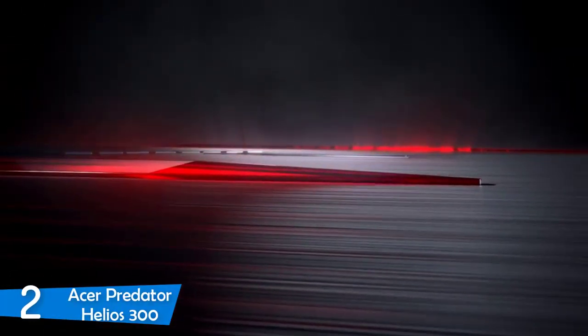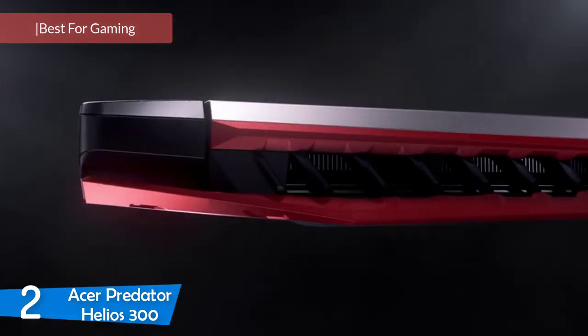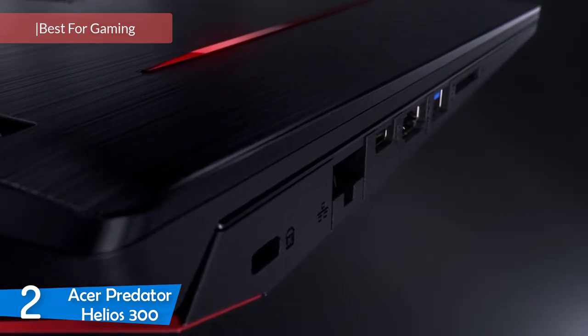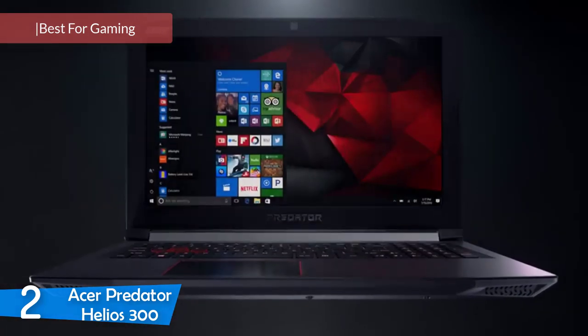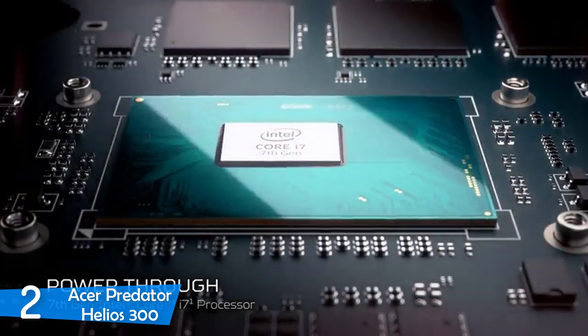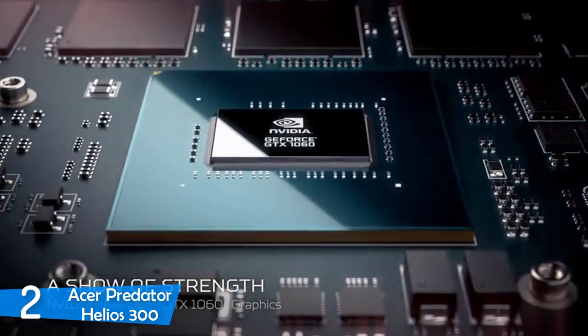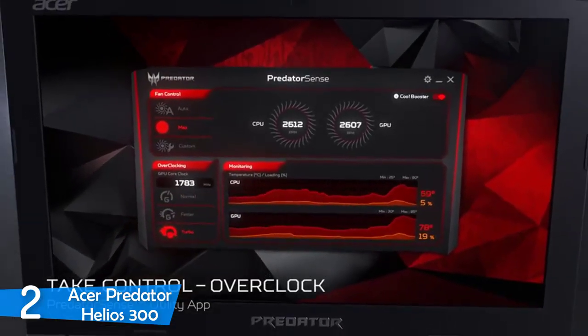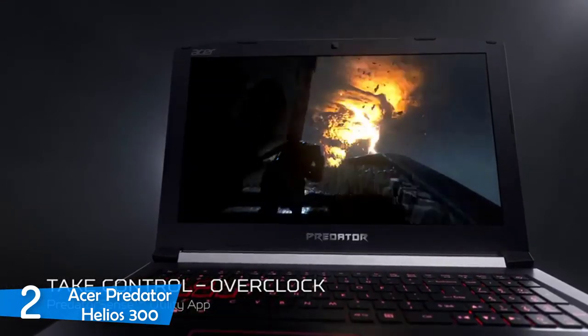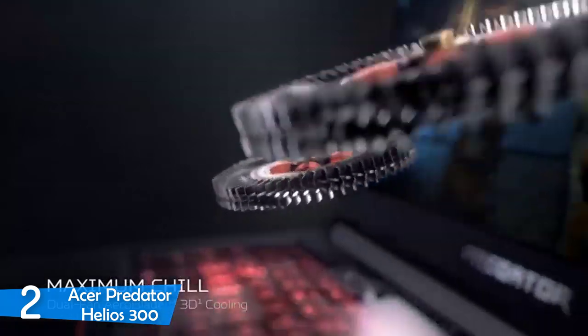At number 2, it's the Acer Predator Helios 300. Gaming laptops are generally very expensive devices, since they need excellent performance specs and good displays to run games properly. However, I have a nice option here under the $1000 price — the Acer Predator Helios 300. It comes with an amazing 144Hz IPS display and great performance specs that should make it one of the best budget gaming laptops.